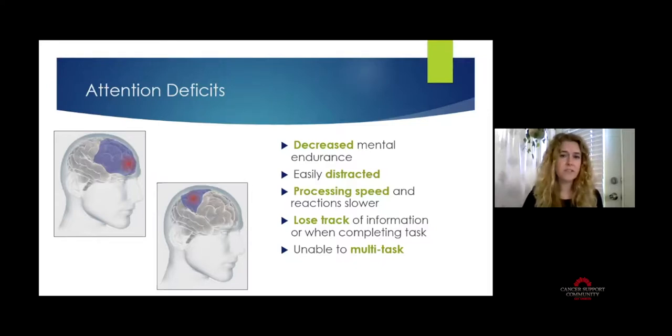Attention is also related to processing speed — how quickly you internalize information, decide what to do with it, and react. That ability to take in information can be a bit slower, which can make you lose track of what you're doing or lose track of information you hear. Sometimes people are unable to multitask at all because their attention has been impaired.